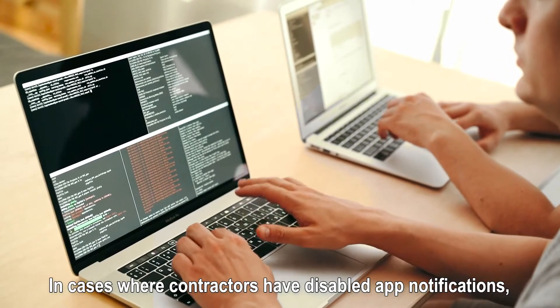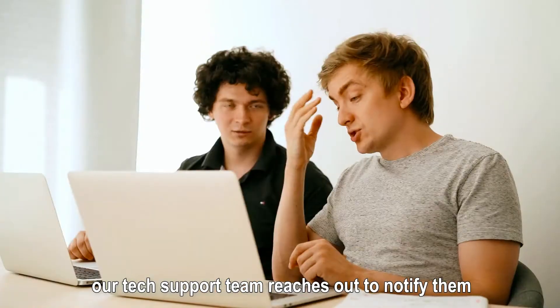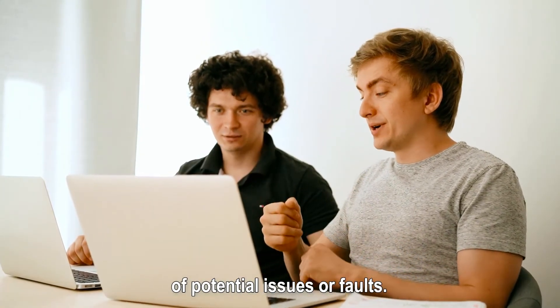In cases where contractors have disabled app notifications, our tech support team reaches out to notify them of potential issues or faults.